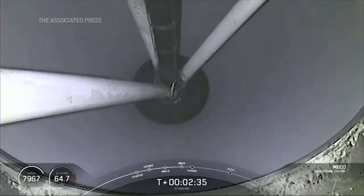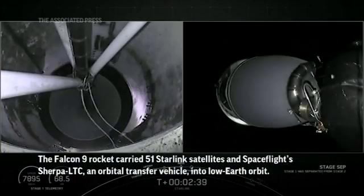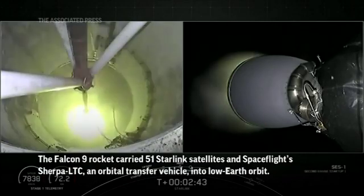Main engine cut off. Stage separation confirmed. MVAC ignition.